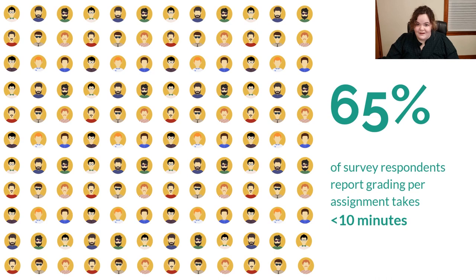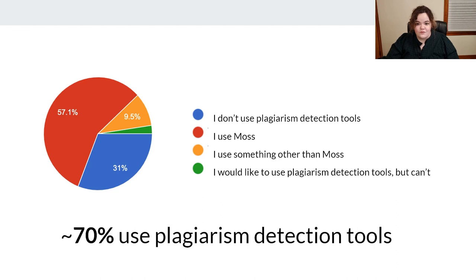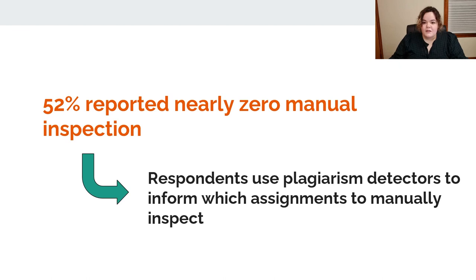That includes grading and plagiarism detection — they're definitely not manually inspecting every N² pair of assignments. As a result, there is a heavy reliance on automatic plagiarism detection tools. We found that 70% of instructors use these tools, and just over half of our respondents say they manually inspect 0% of their coding assignments, while the other half rely on plagiarism detectors to inform which assignments to even look at.